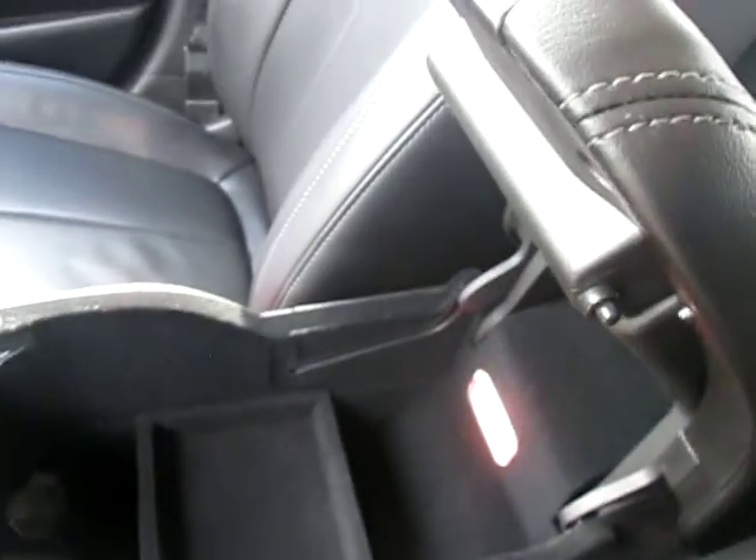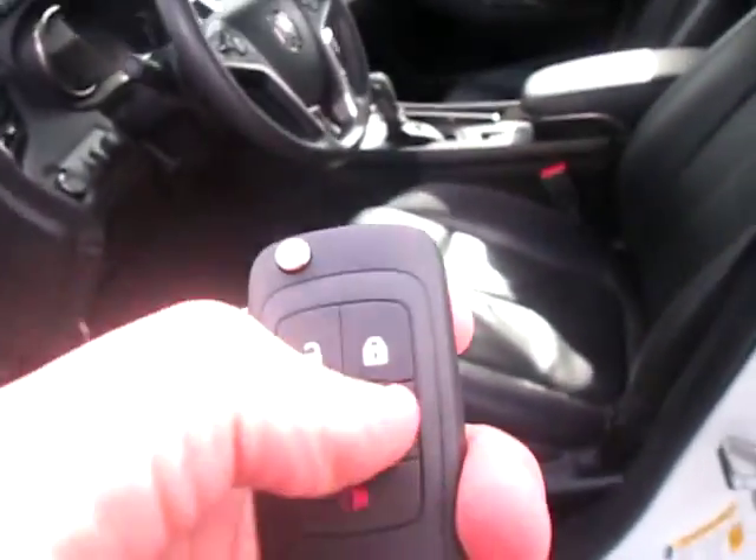The rear seat does fold back — it's all in one motion. The leather is in great condition. It does have the remote start right there as well as the trunk button.